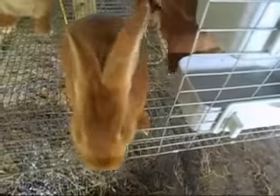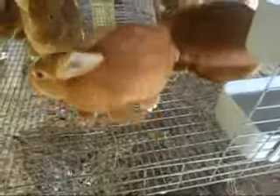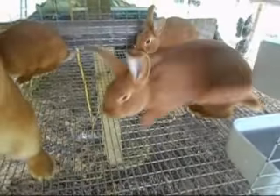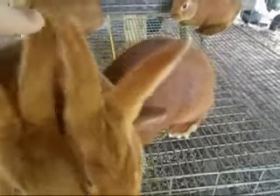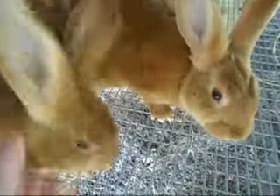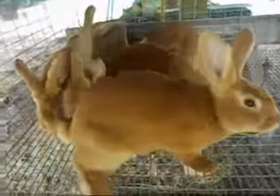These guys and gals are 12 weeks old, and I'm looking at some of these — especially this one up front — that has beautiful red coloring. These will darken up as they age; reds and broken reds always do. They're all at the door and you can't see them — there we go. These guys are once again playing in the water.